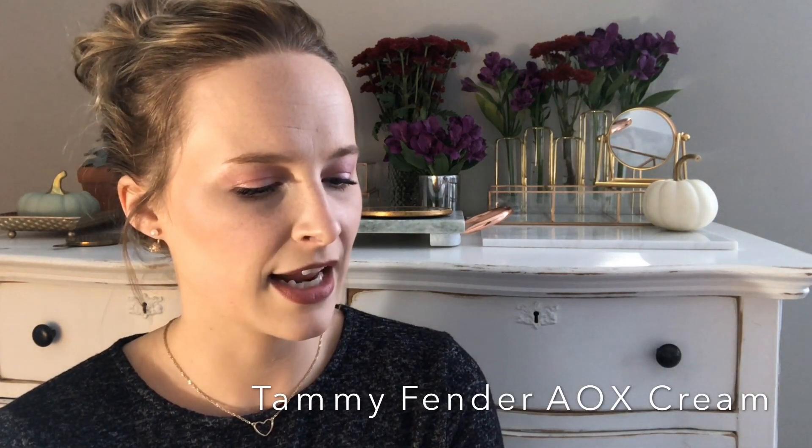This is the Tammy Fender Antioxidant Cream Neroli and Orange Cream. This is a cream that I received in my Beauty Fix subscription box a few months ago. I've kind of held on to this thinking that I could bear through it because of the smell. This tiny little 0.5-ounce moisturizer was something ridiculous price-wise, and I think it's custom blended and formulated.